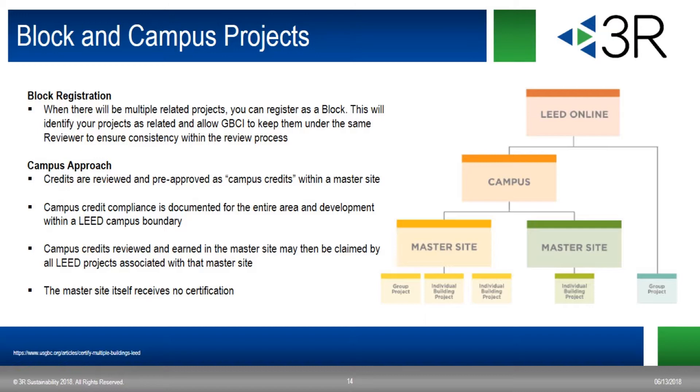If you have multiple separate buildings located on the same site or campus, you can register a campus project and complete a master site project. This master site is where you may document credits that apply to all of the related projects. There are multiple credits that can be documented under the master site, but performance-based credits and prerequisites — like EA prerequisite minimum energy performance or WE credit water use reduction — must be documented under the individual projects. Once credits are awarded in the master site, those credits can then be claimed by all individual LEED projects associated with it, saving time by avoiding duplicated documentation.